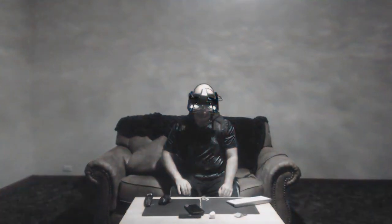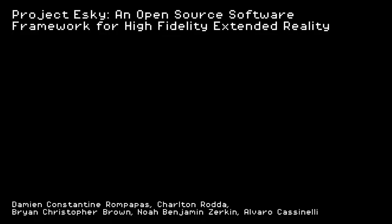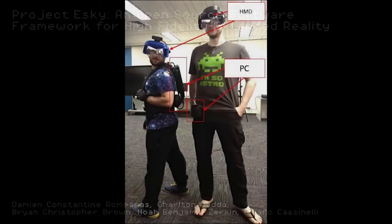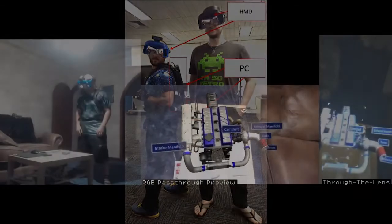In these troubled times, we all have to entertain ourselves somehow. Introducing Project Esky, an open-source software framework for high-fidelity extended reality experiences capable of deployment on any combination of head-worn display, compute pack, and tracking systems.